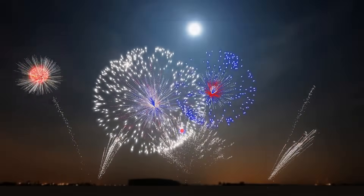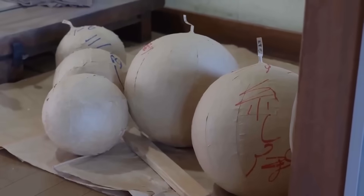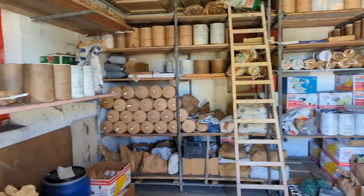Most modern fireworks usually start as a paper mache or heavy paper shell. This shell can also be made of plastic, and it usually has a number of compartments separated by cardboard. Think of it like an office space with cubicles to separate the workers.